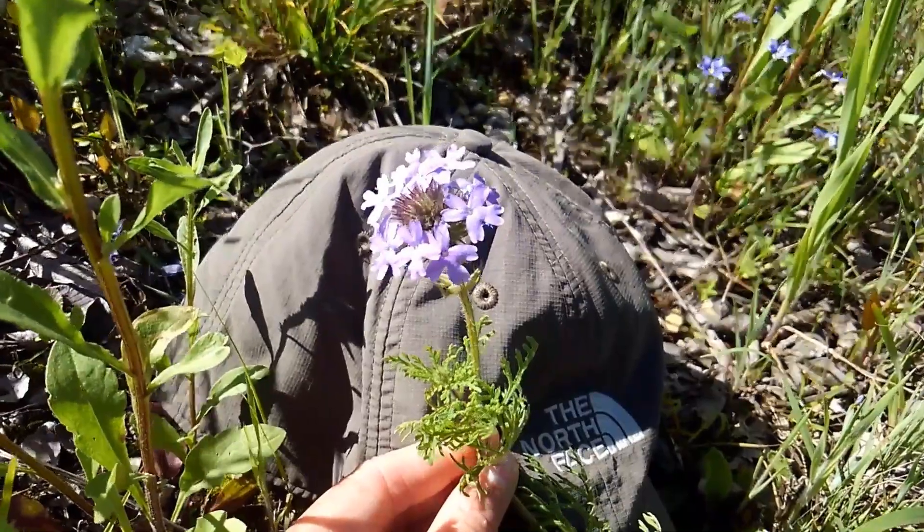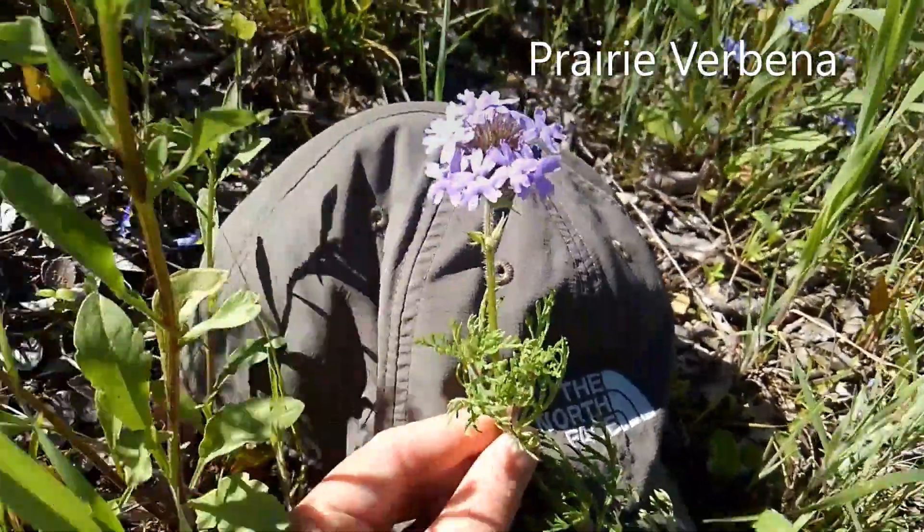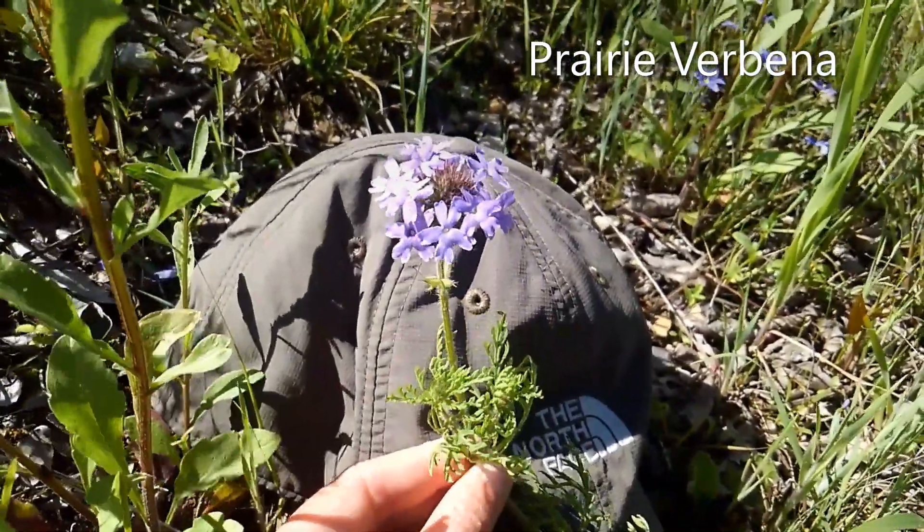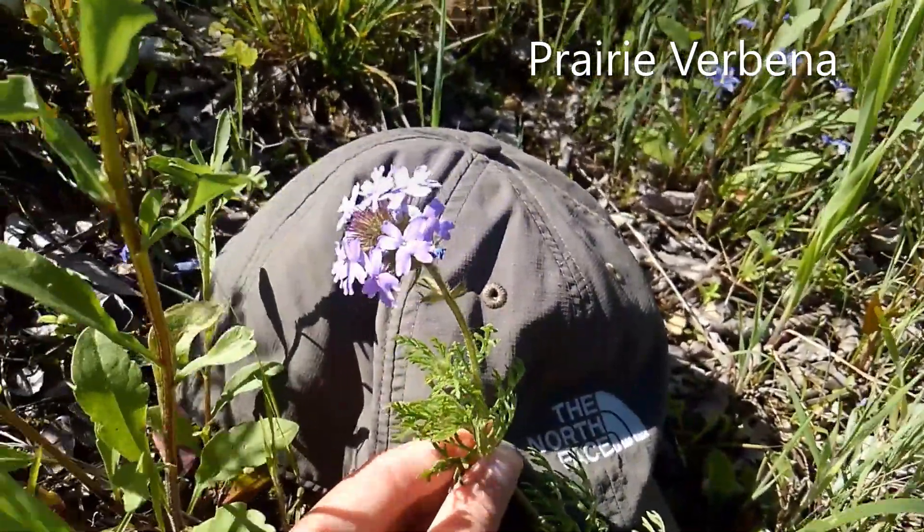This particular one is purple — the prairie verbena. However, there are over 3,000 species of this little guy, so they can range in all different sorts of colors, but this is the one that we have around us.